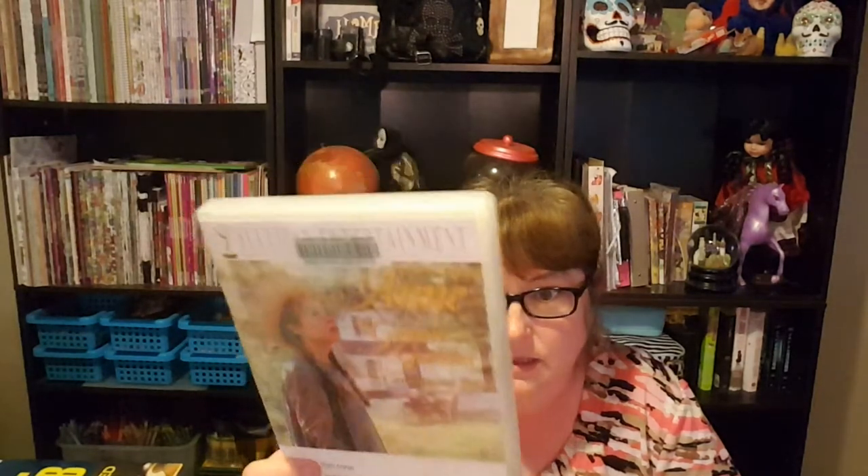The continuing story disc appears to be disc four. I'm hoping they combined all the movies and this is disc four with the third movie. I'm not a hundred percent a fan of this movie, but I got it just because Megan Follows is in it. It does not go by the book at all.